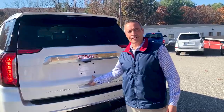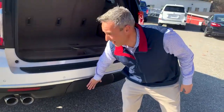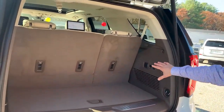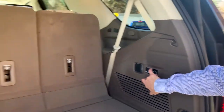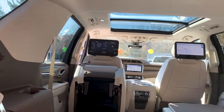Here we are at the tail end of this Yukon Denali. Right under here is your tow hitch, which again will pull 8,000 pounds. Behind your third row there's tons of space for cargo, and if you need to create more space you can control everything right here — simply press your buttons to fold seats up and down, everything is right here in your control.